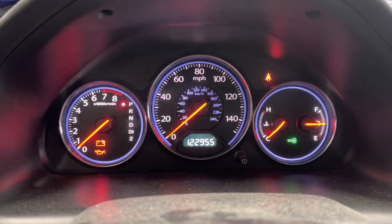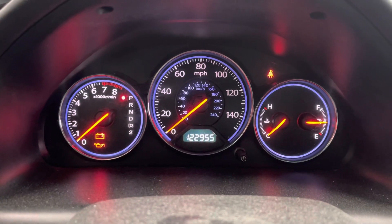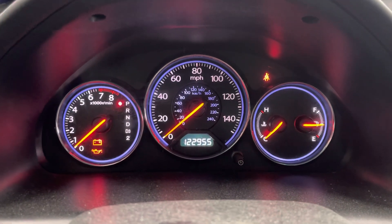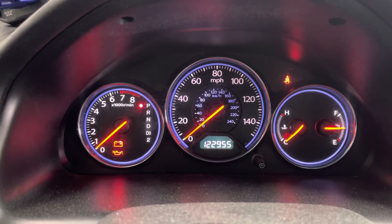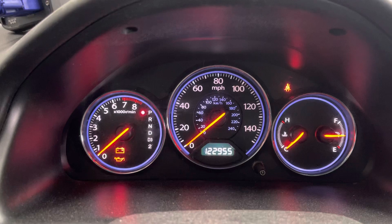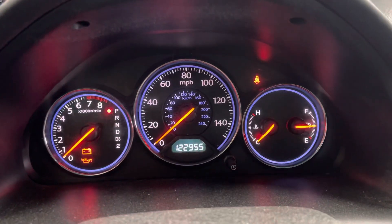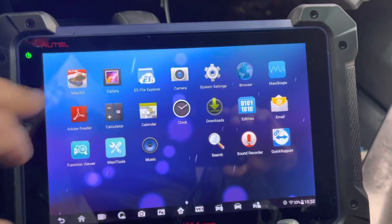Hey everyone, quick video today — we have a 2005 Honda Civic where we're replacing an engine computer, or ECM. The immobilizer light is on because the module is not programmed to the car with the VIN number or the security system. We're going to go ahead and do that and get this car started. The car cranks but does not start.